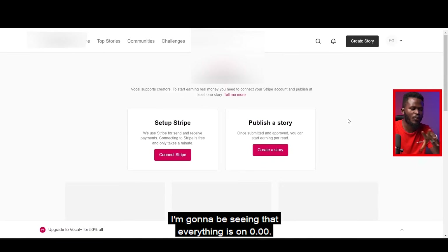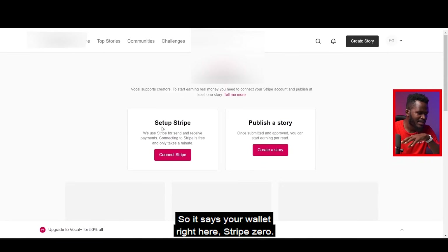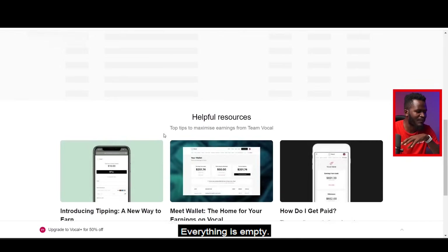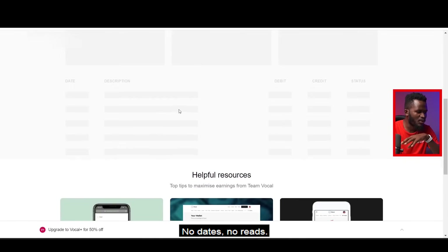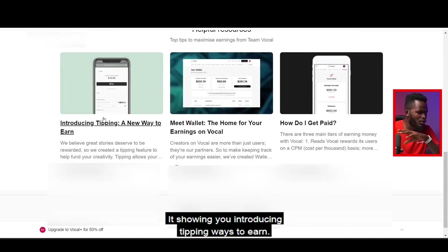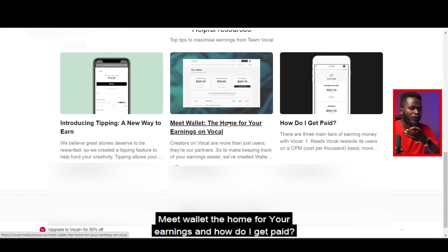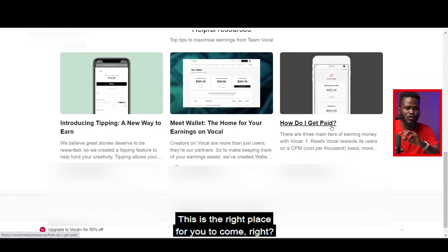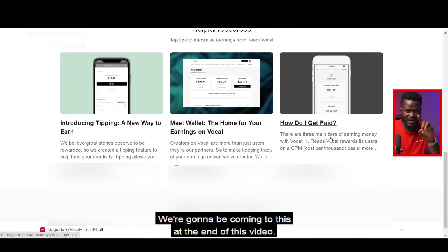If you go to Wallet right now, everything is at $0.00 — Stripe, zero, everything is empty. No reads, no dates, nothing at all. It's showing: 'Introducing tipping, ways to earn, meet Wallet — the home for your earnings,' and 'How do I get paid?' If you want to know exactly how to get paid, this is the right place to come — everything is explained right here.